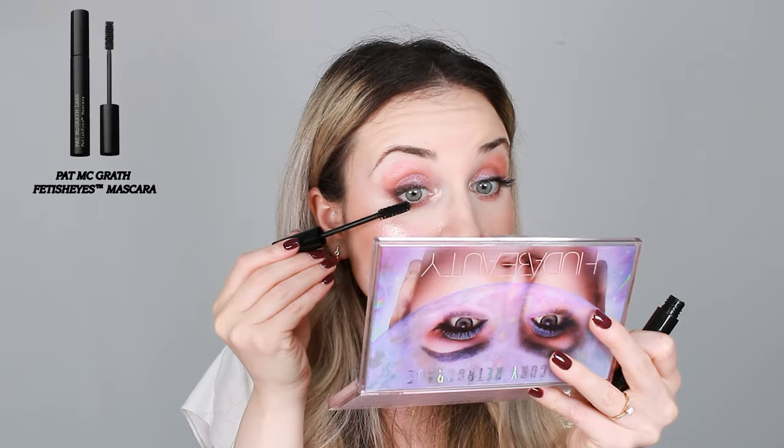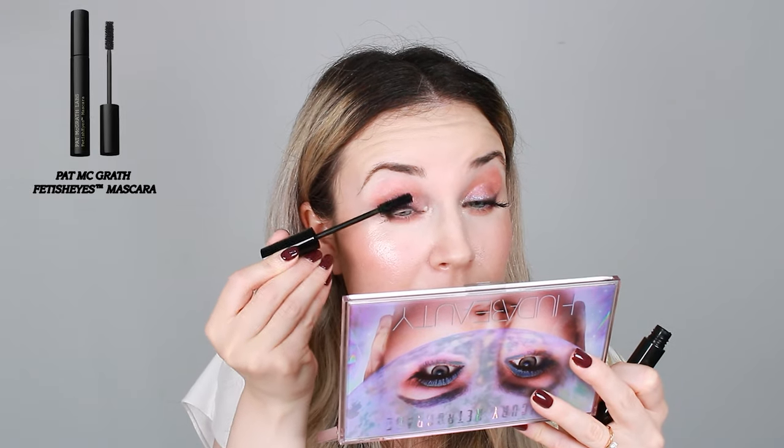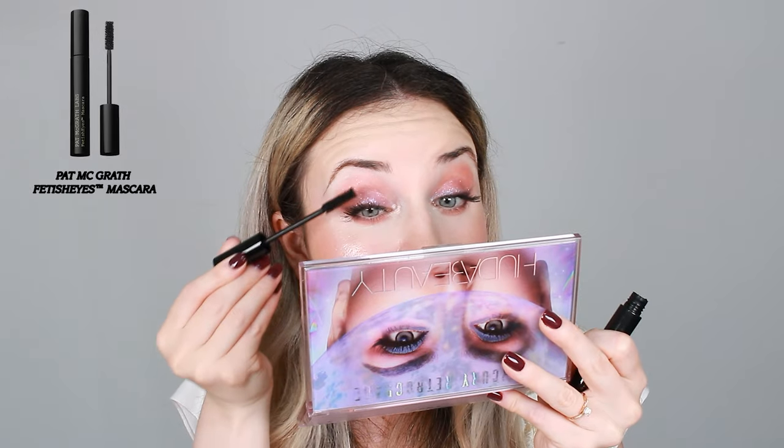The mascara performed well on its own as you can see on this eye, and I'm going to apply it on the side where I used the lash primer. I definitely have more volume on the primed side, but it gets a little bit clumpy with the lash primer. I have to say I like it better with the primer though — my lashes look very nice. I'm going to quickly apply the mascara on my bottom lashes. It's a little bit hard because this has fluffy bristles, but I'll do my best. These are my lashes with the Fetish Eyes mascara by Pat McGrath — this is already my favorite mascara.